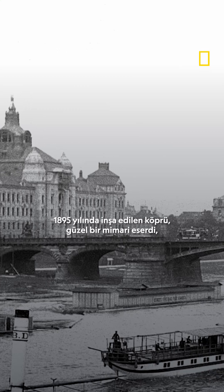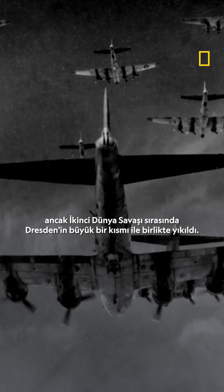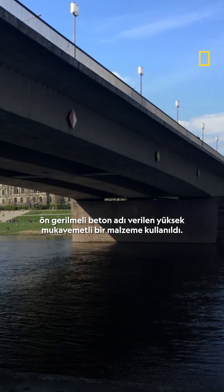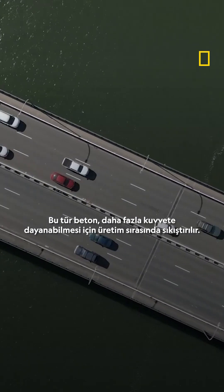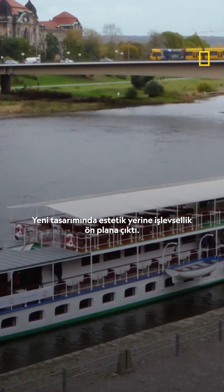Originally built in 1895, the bridge was a beautiful piece of architecture, but it was destroyed during World War II, along with most of Dresden. When the Carola Bridge was rebuilt in the late 1960s, a high-strength material called pre-stressed concrete was used. This type of concrete is compressed during production to withstand more force — it was function over flair in its new design.